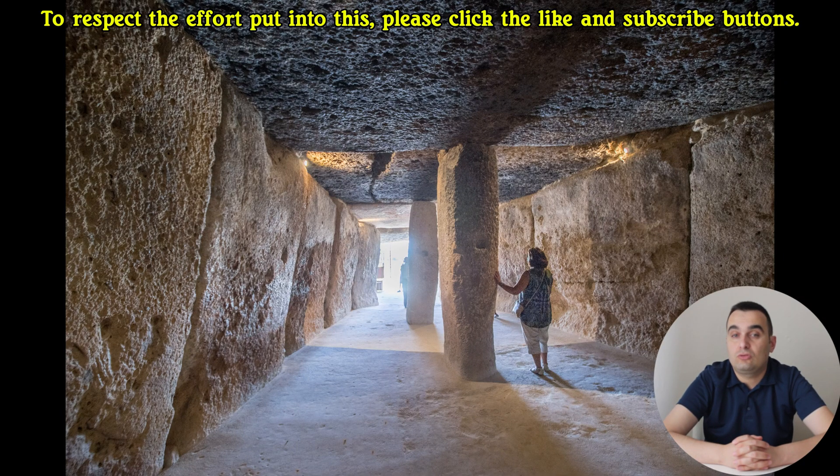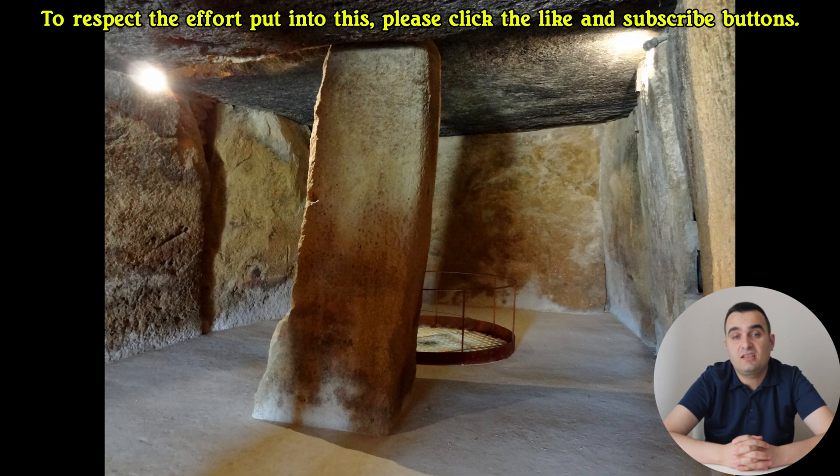The Dolmen de Menga is more than just a historical curiosity. It's a profound testament to the ingenuity and determination of our ancestors. Located near Antequera, Spain, on a gentle hillside, this ancient site has captivated archaeologists, engineers, and historians alike. What drives this fascination is not just the structure's age or size, but the remarkable engineering skills it demonstrates. How did the builders transport these enormous stones? What techniques did they use to ensure the structure's stability? And why did they invest so much effort into creating a monument of such permanence?